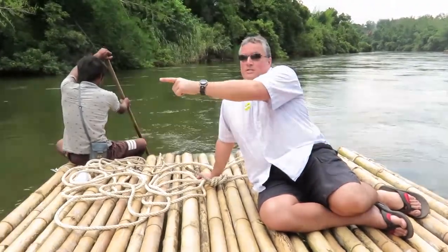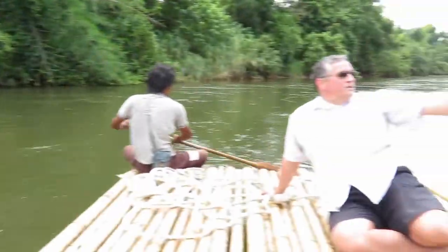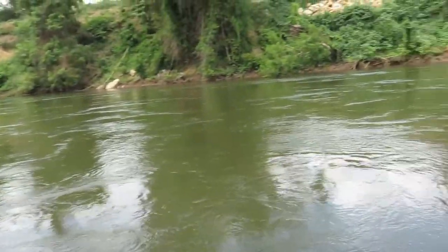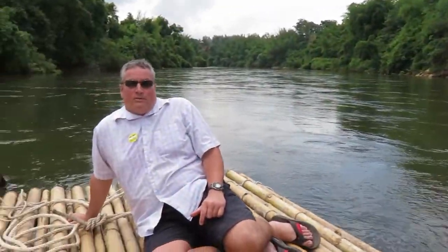If you look over here, here's some of the vegetation on the side of the river. And if you look over there, here's some more vegetation on the other side. There's even a little boat launch if you can see over there. There's actually a lot of resorts on this river, is what I was told.